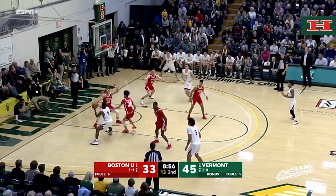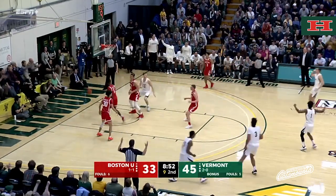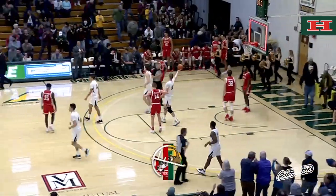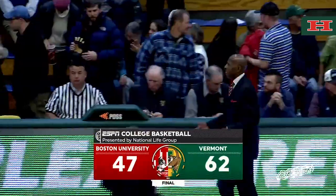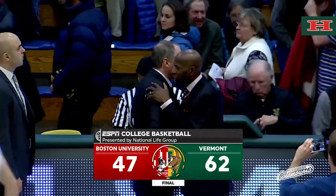Steph Smith drives left, picks up his dribble, kicks it out for a long jumper by Demute. That's big right there. Duncan, Demute — the buzzer sounds, the ball game is over.